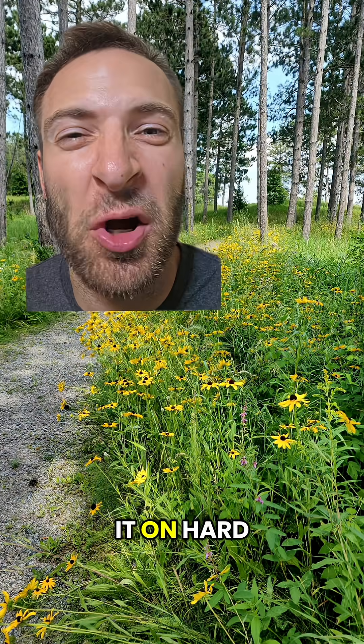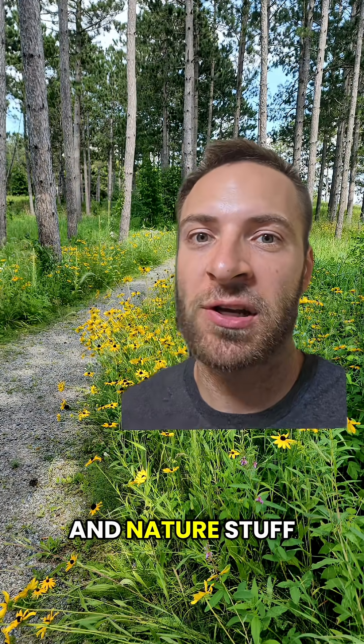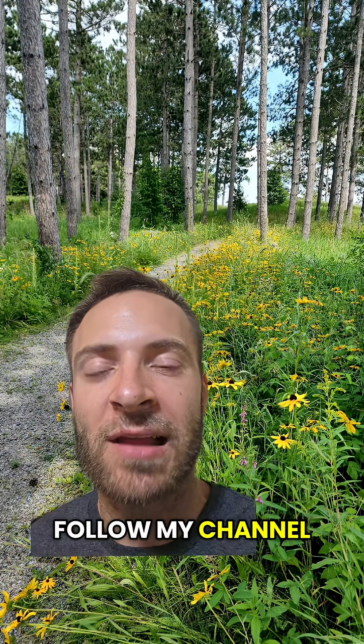How many birds did you get right? Did you do it on hard mode? And what animal and nature stuff do you want to see next? Follow my channel and let me know in the comments.